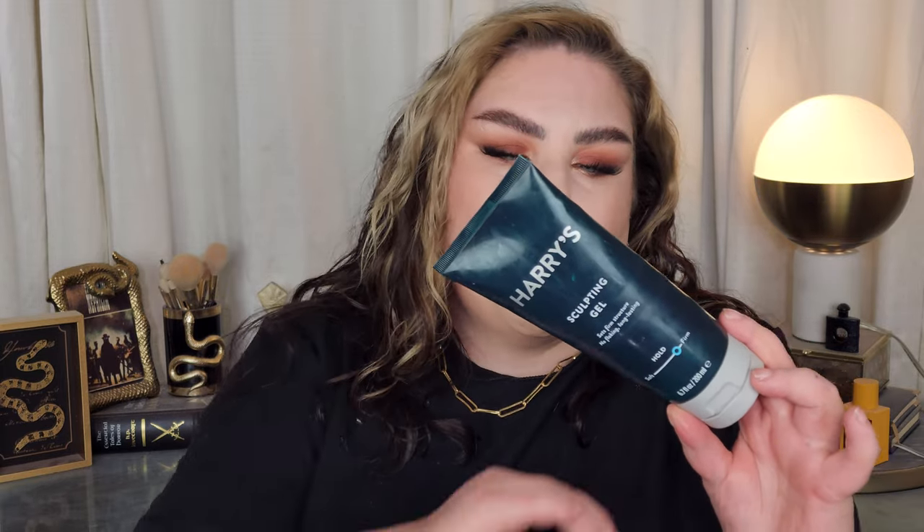Harry's Sculpting Gel — this is what I use to lock in my waves and curls as my hold product, and it's still my favorite. I think it's fantastic; I've almost used up another one and I'm on my third now. It has great hold, a nice gentle fragrance that's not overpowering, very simple ingredients, and it's curly-girl friendly. Pretty decent price point. Light masculine scent but nothing crazy, no itchiness, and great hold. Have repurchased twice.